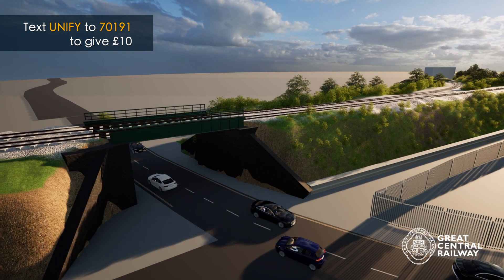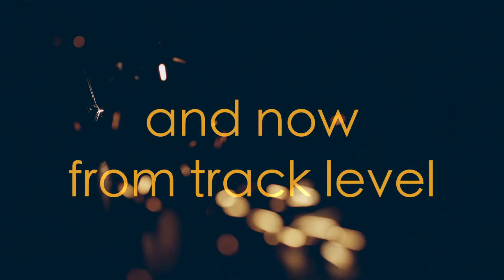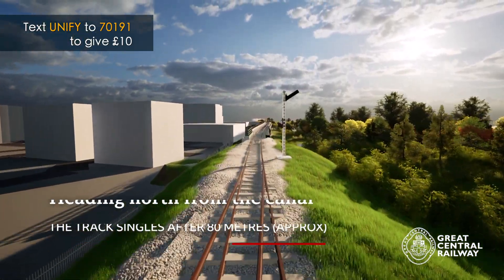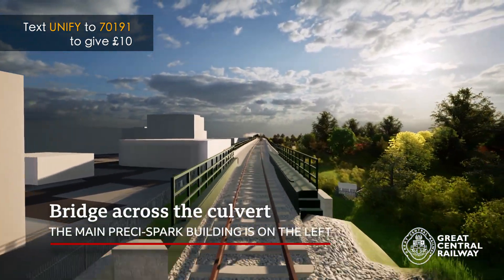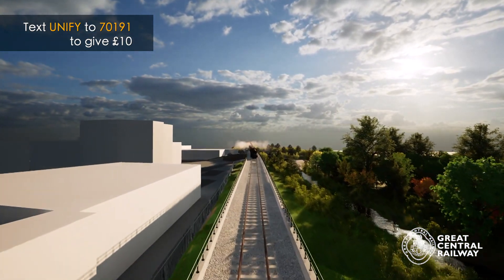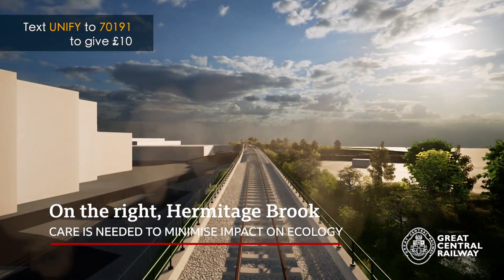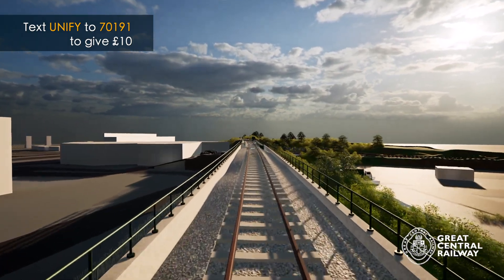Now let's look at the animation again, but this time from track level. Just after the track singles, there's a short metal bridge to carry the new line over a water company culvert. Then the track continues on the urban viaduct. You can clearly see how the line threads between the Brook on the right and Pressy Spark Factory on the left.